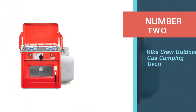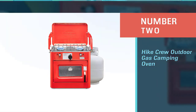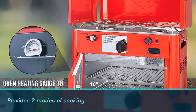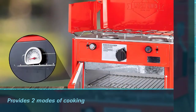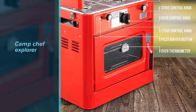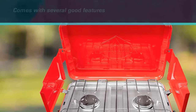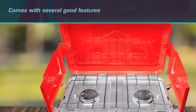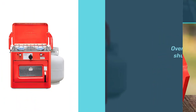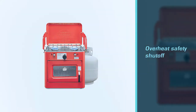Number two: High Crew Outdoor Gas Camping Oven. The High Crew gas camping oven provides two modes of cooking in a single pack. You can attach the oven with the Camp Chef Explorer, but some features make it stand out. You don't need to buy a separate oven for your camping trip. This stove comes with several good features like auto ignition, overheat safety shutoff, built-in thermometer, and hose regulator, making cooking a flawless experience. However, the High Crew gas camping stove does not have high heat output.